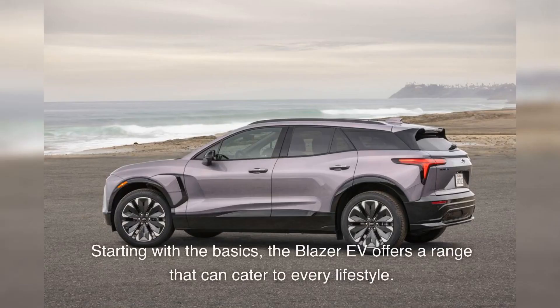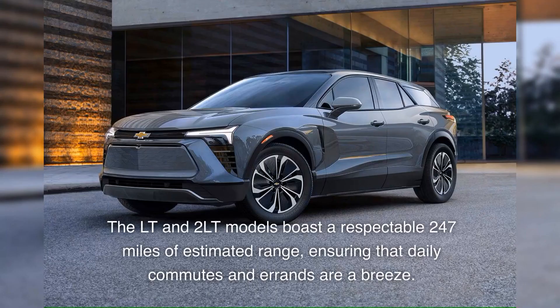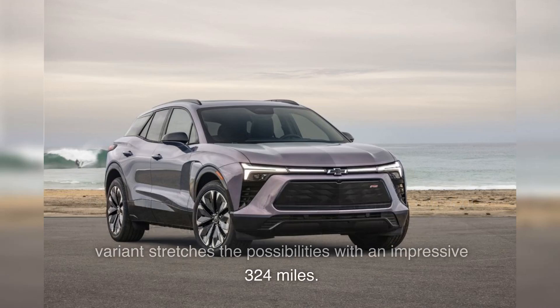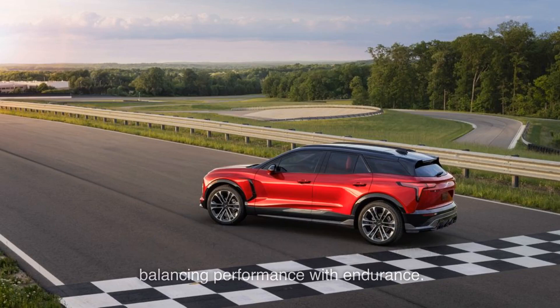Starting with the basics, the Blazer EV offers a range that can cater to every lifestyle. The LT and 2LT models boast a respectable 247 miles of estimated range, ensuring that daily commutes and errands are a breeze. But for those who yearn for longer adventures without the anxiety of frequent charging stops, the RS RWD variant stretches the possibilities with an impressive 324 miles. And for those in between, the RS AWD and SS models offer 279 and 294 miles, respectively, balancing performance with endurance.